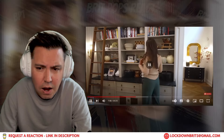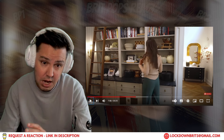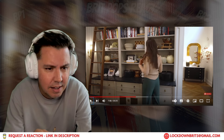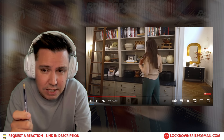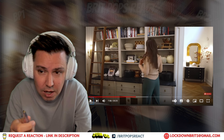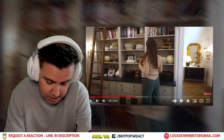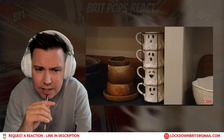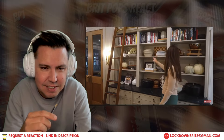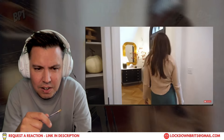The host is amazed by the kitchen bookcase setup but is puzzled by the ladder — he thinks it's more aesthetic than functional given the shelf height. Julia uses the bookcase for extra serveware, seasonal pumpkins, and decorative items they actually use like cake stands. She mentions two staircases in the house, and they head up the front staircase.